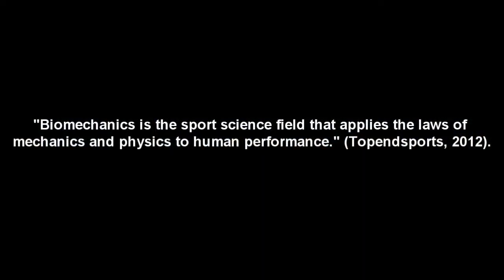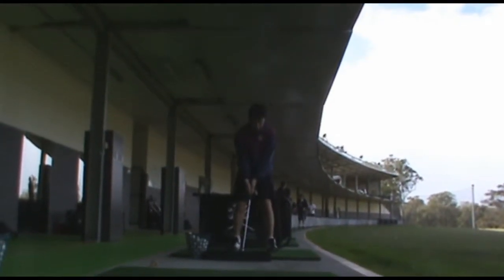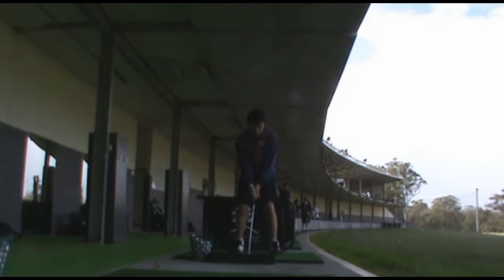Biomechanics refers to the study of mechanical laws relating to the movement or structure of living organisms. Essentially, biomechanics contributes to the description, explanation and prediction of the mechanical aspects of human exercise. With a sound understanding of biomechanics related to golf, an athlete or a coach can diagnose problems with their technique and make justified adjustments to their swing to improve overall performance, achieving maximum distance and accuracy.